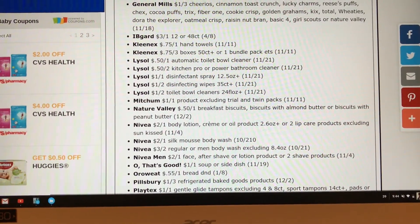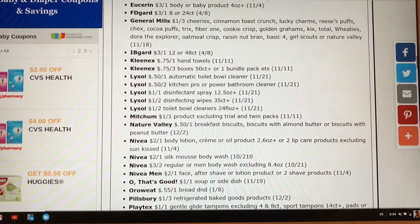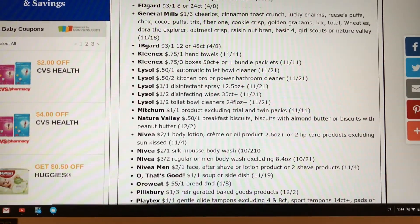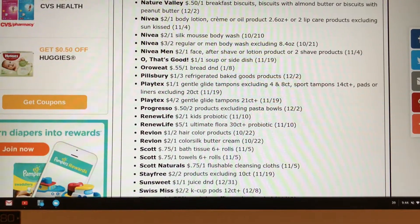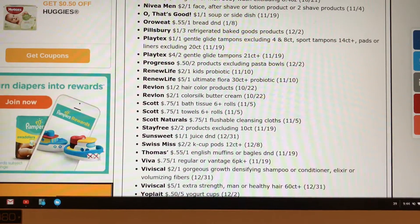Nivea coupons are coming. We never get them in my region, but maybe this time we'll be lucky enough to get them. For you guys who are getting them, $2 off one, $2 off one — these are really good coupons for Nivea. And Playtex, $4 off two — that's a really good coupon.